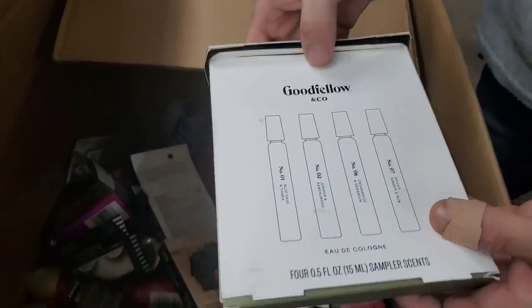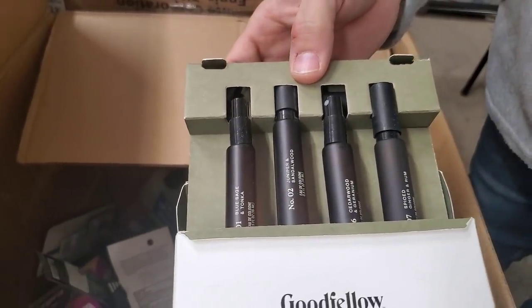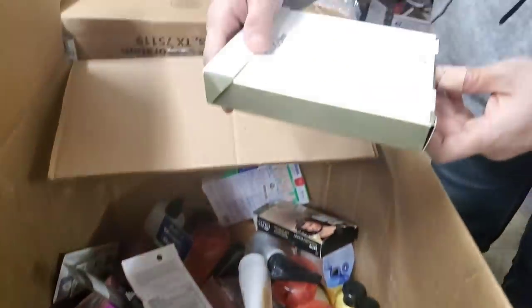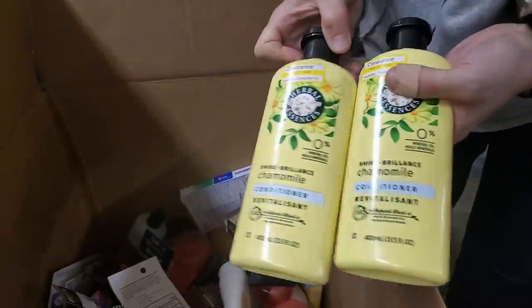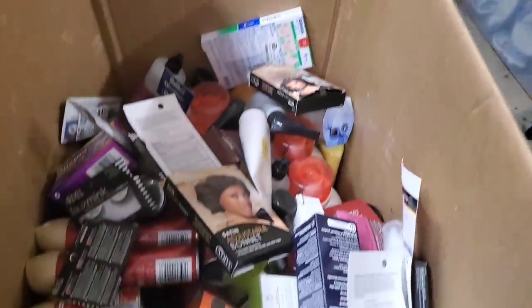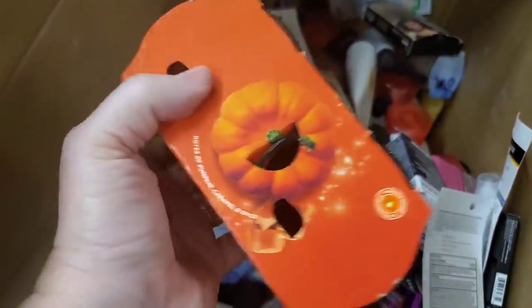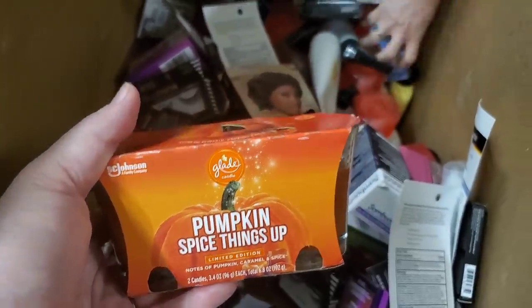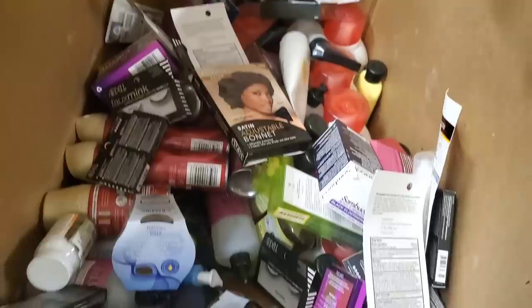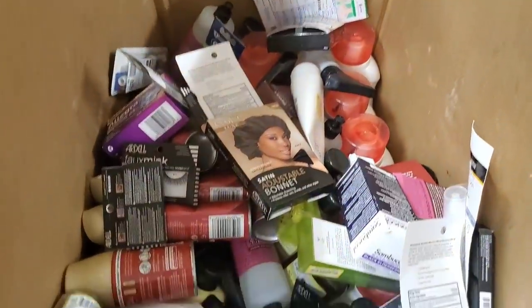We've got Goodfellow liquid cologne — it's open, sampler scents. We've got some Herbal Essence conditioner. More candles — pumpkin scented. There's another Glade one, clean linen scent.